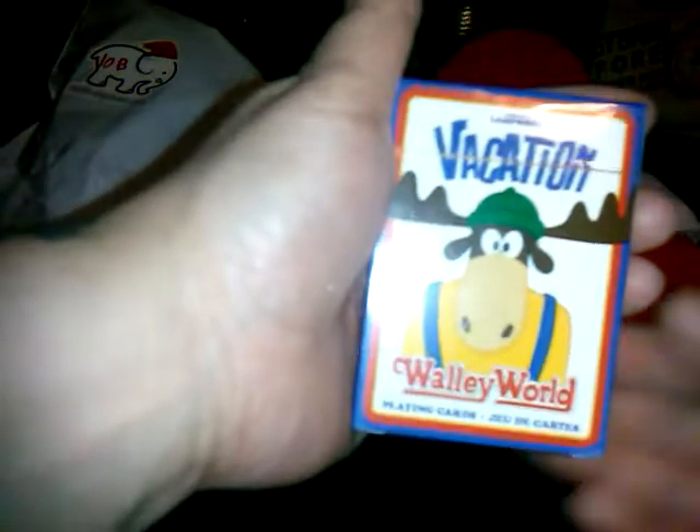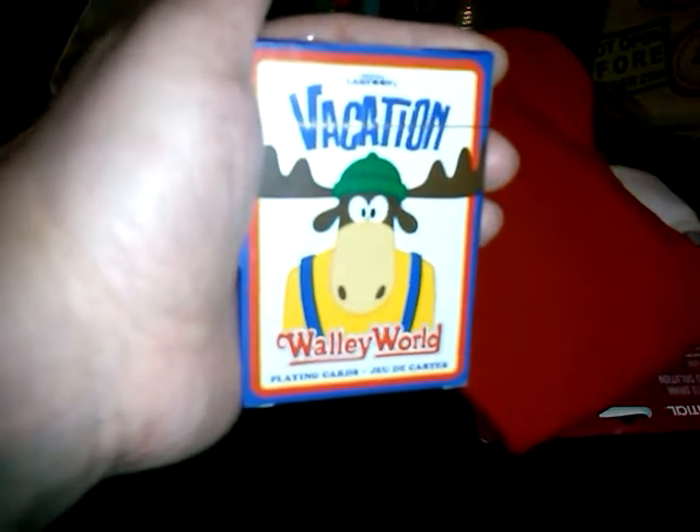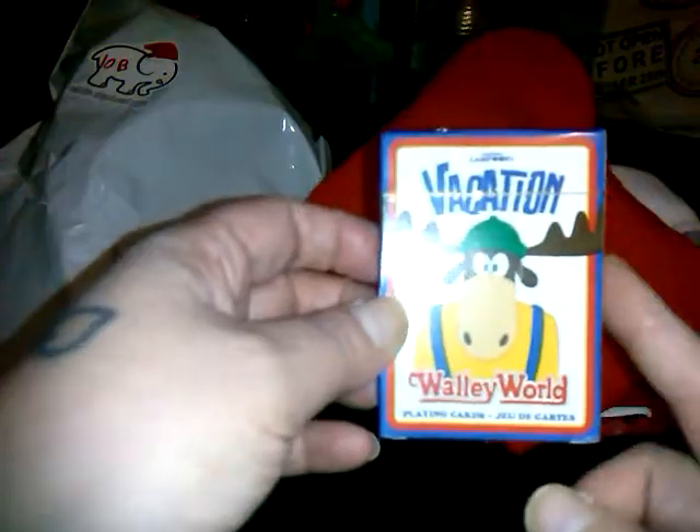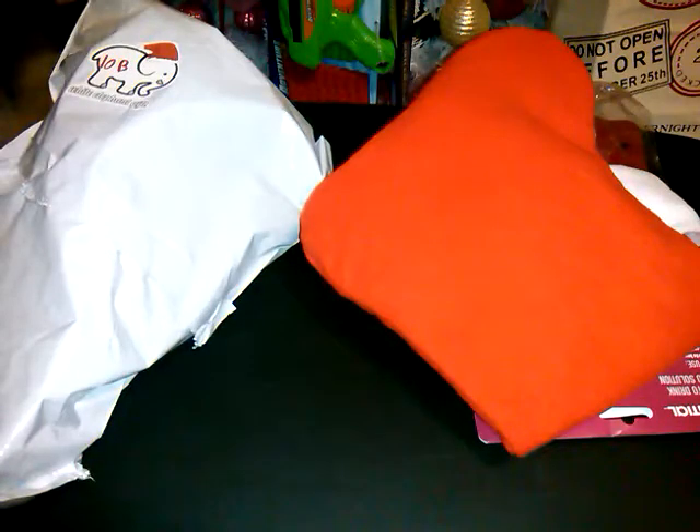It is National Lampoon's Vacation Wally World Playing Cards! Are you kidding me? Wally World! That is so hilarious. I love all their movies — and when he punched that moose at the end! Christmas Vacation is my favorite. I might not even open them and just keep them as a collector's item. A couple great things in that one — it seems like there are about three items in each of these White Elephant bags.